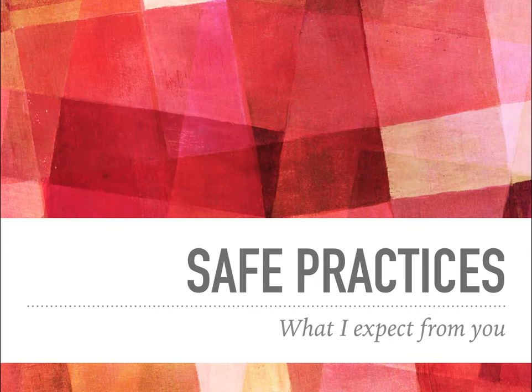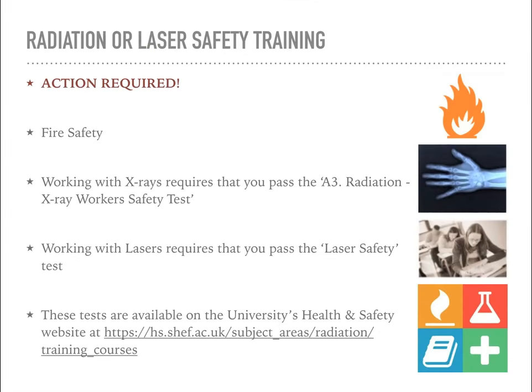In the rest of this video, I'm going to outline what I expect from users working within the facility. Firstly, safety. There will be some action required before you can start working in the lab. All people working with XRD or Raman need to have up-to-date fire safety training. If your fire safety is not up-to-date, you won't be permitted to use any of the machines. This is a serious risk - we have had fires in the past with generators in the lab, so this is something you do need to take care of.